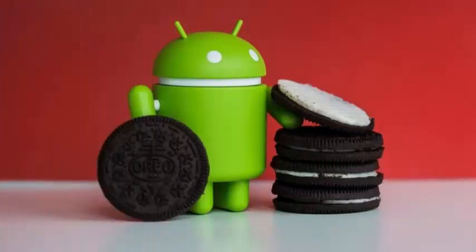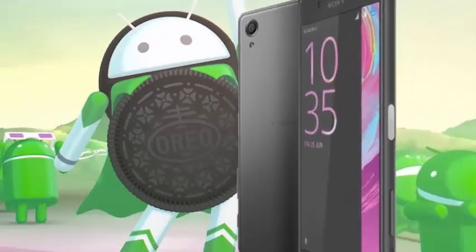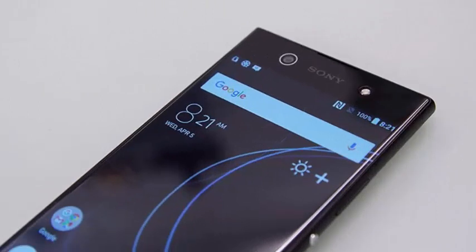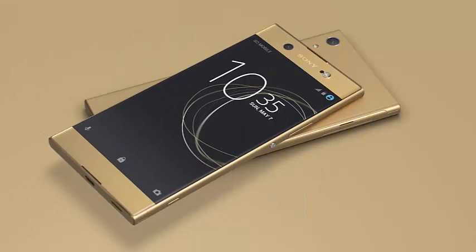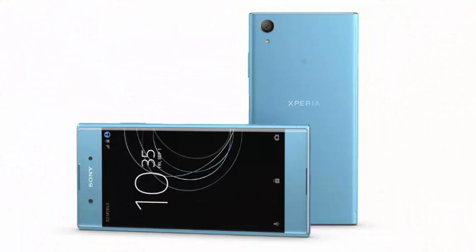After a few weeks of inactivity, it seems that Android 8.0 Oreo is starting to reach many more phones this week. On this occasion, several Sony phones will receive the update. These are the Sony Xperia XA1, Xperia XA1 Plus, and Xperia XA1 Ultra. Since the update is already available, the three models of the Japanese firm can now officially update to Android 8.0 Oreo.